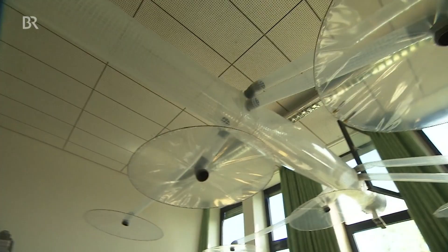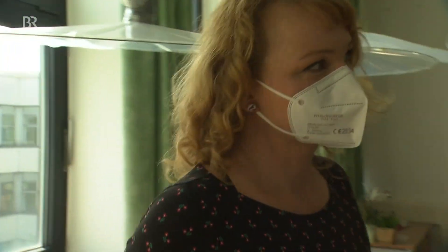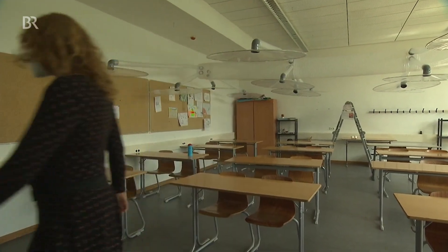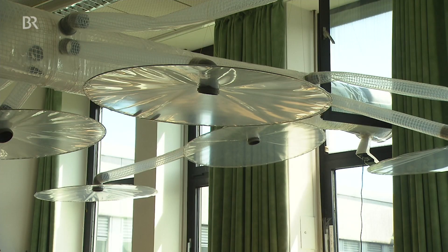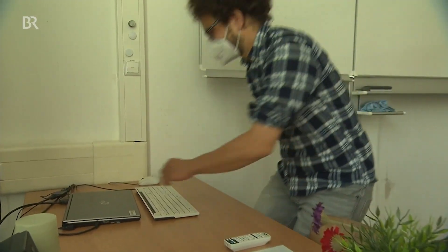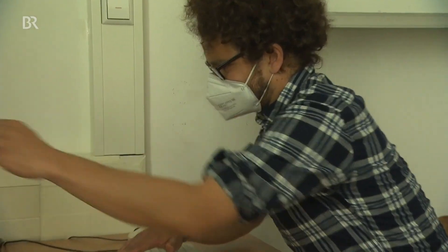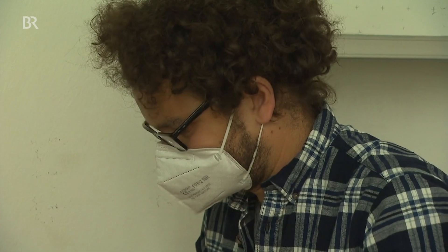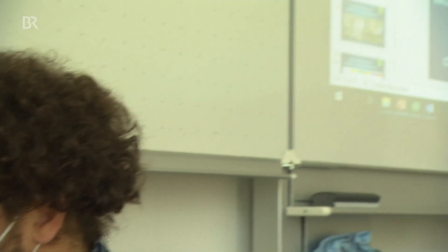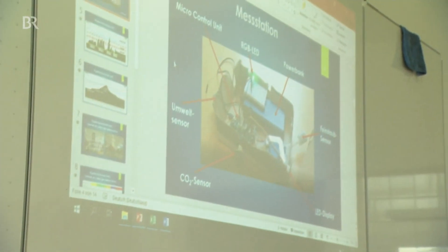In Eigeninitiative haben sie in einem Klassenzimmer für nur 400 Euro Materialkosten eine Lüftungsanlage eingebaut. Damit kann die Aerosolkonzentration in der Raumluft erheblich gesenkt werden. Die Anlage reduziert Aerosole laut Forschern des Mainzer Max Planck Instituts um bis zu 90 Prozent. Aber wegen behördlicher Auflagen darf sie nicht genutzt werden, obwohl Lehrer und Schüler die Leistungsfähigkeit mit aufwendigen Messungen bestätigt haben.